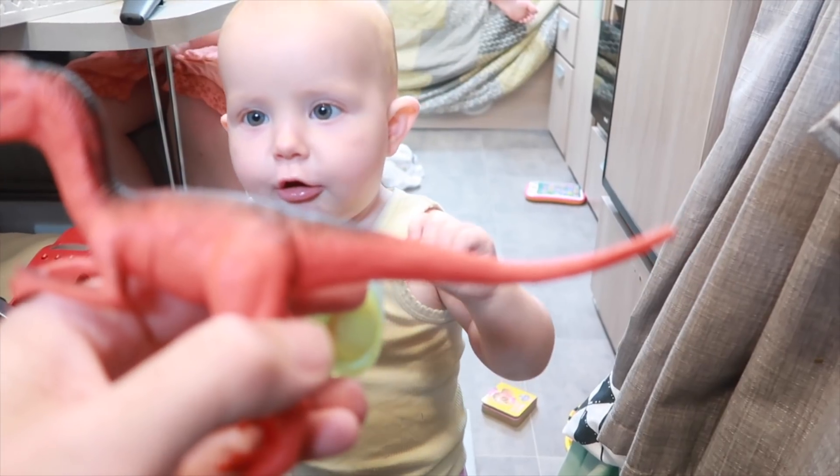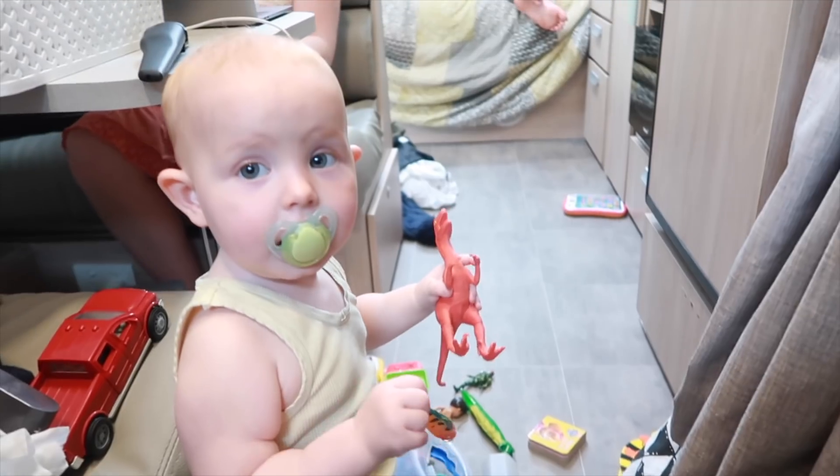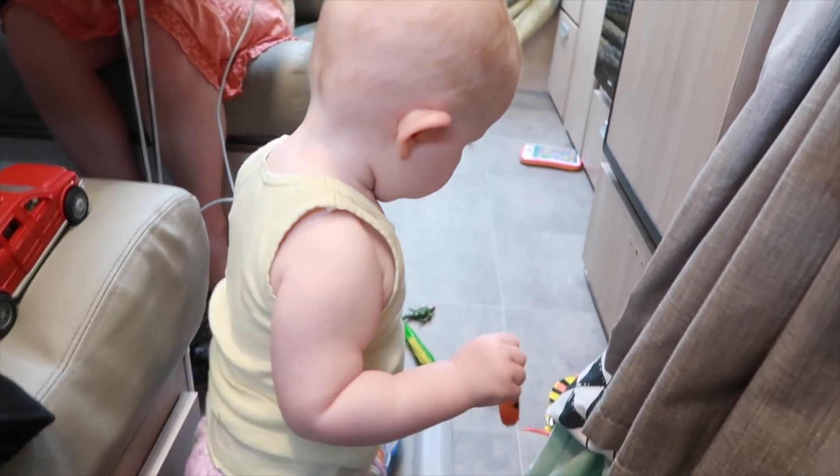Dinosaurs! You're so clever, Bubba — dinosaur! And you're so clever you can even say it with a dummy in your mouth.